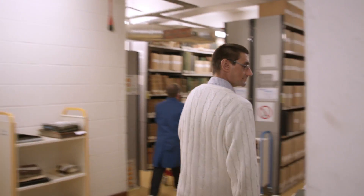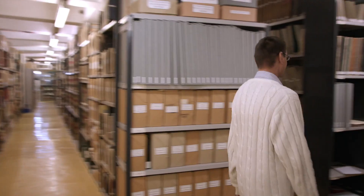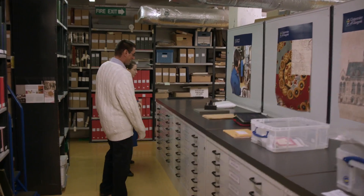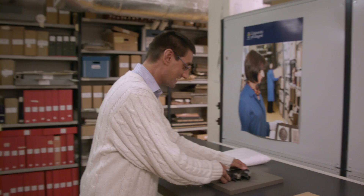Glasgow was a real centre of computing expertise and progress in the 1950s. Isn't that exciting? So this is apart from the original machine at Glasgow — the Deuce.